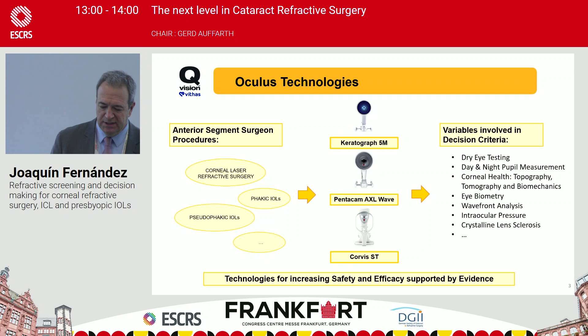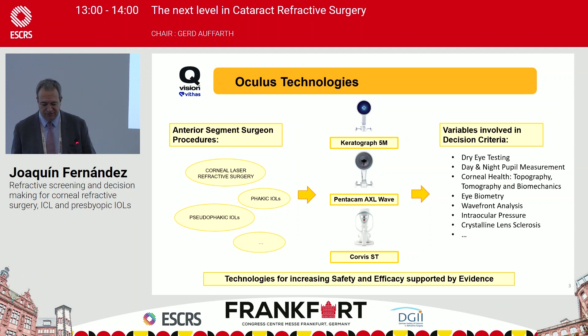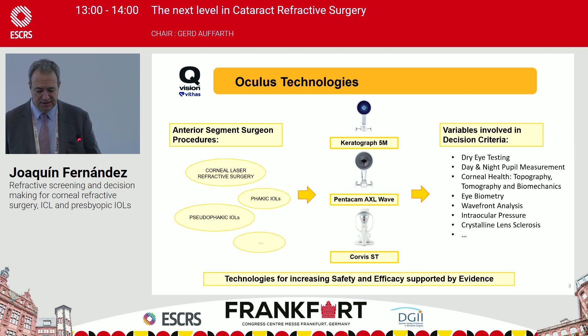We really believe that with only these three pieces of equipment — the Keratograph, the new Pentacam AXL Wave, and the Corvis ST — we can develop all the power diagnostics in the anterior segment needed to achieve the gold standard of diagnostics in refractive surgery, phakic intraocular lens, and pseudophakic cases with all the variables involved in the decision criteria.